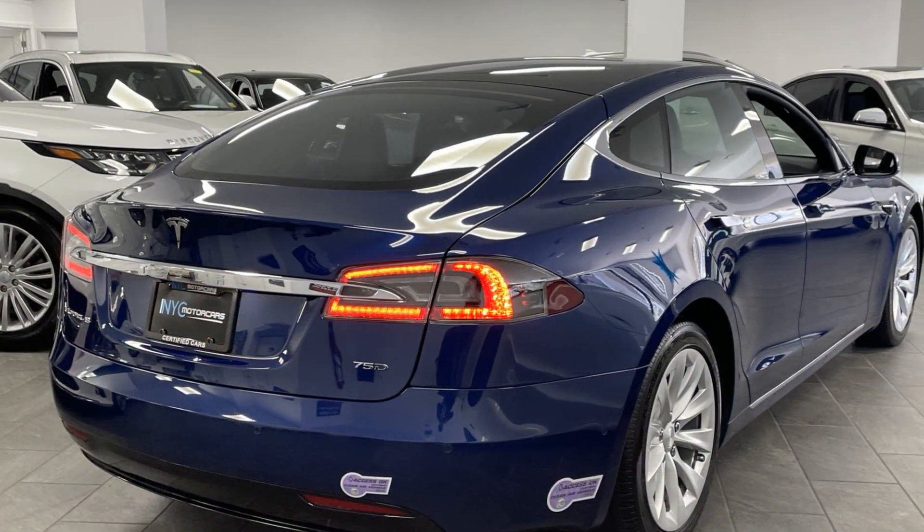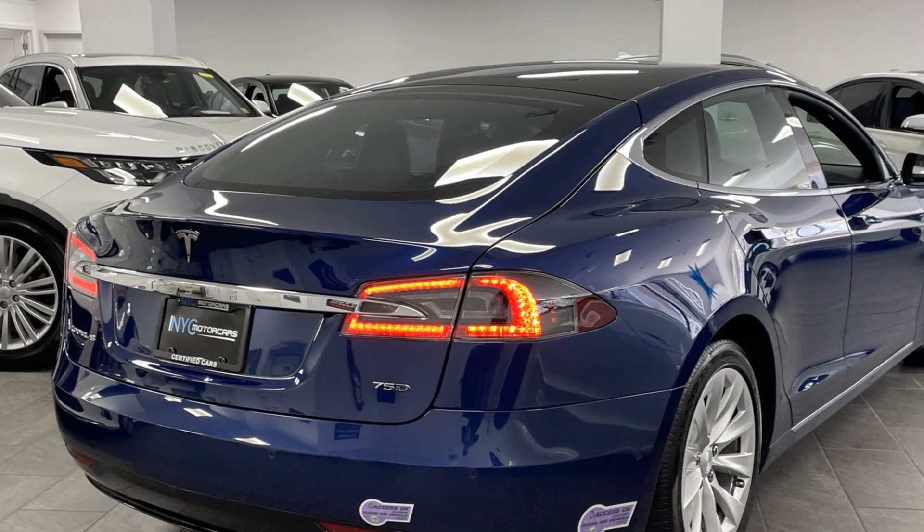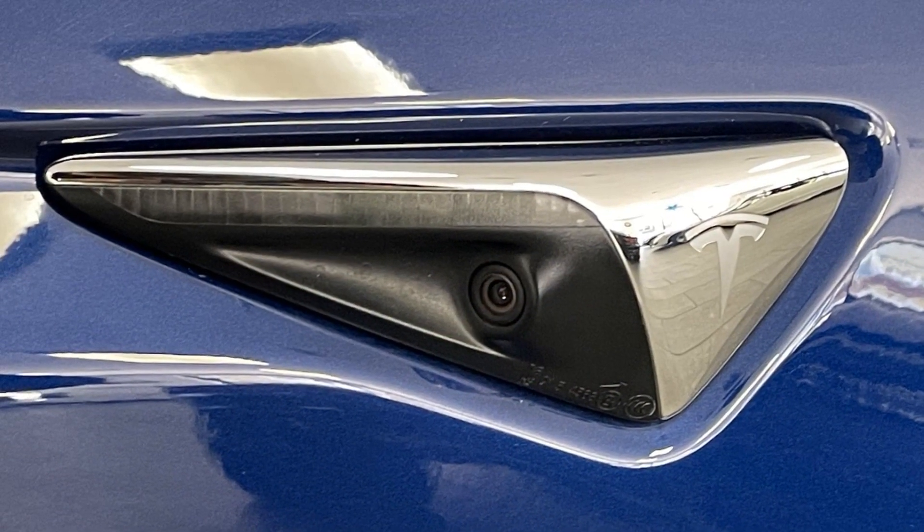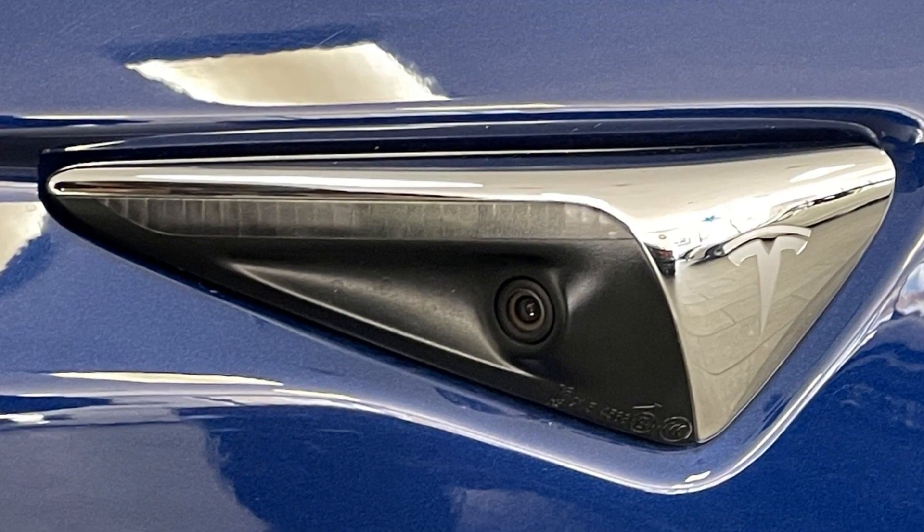Passenger seat adjustable lumbar support, memory seat, heated rear seats, electric motor, plug-in electric, and power driver's seat. Get pre-approved now and make this your next vehicle.